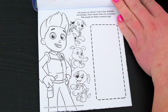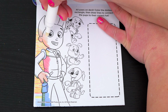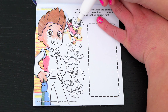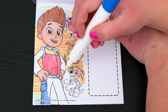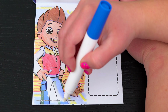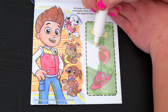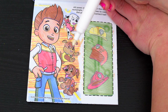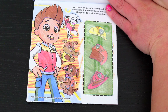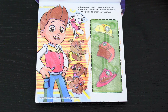All paws on deck! Color the dotted rectangle, then draw lines to connect the pups to their correct hat! Alright, so this first hat belongs to Rubble! And this one belongs to Zuma! And this last one belongs to Marshall! Yay, they all got their hats!